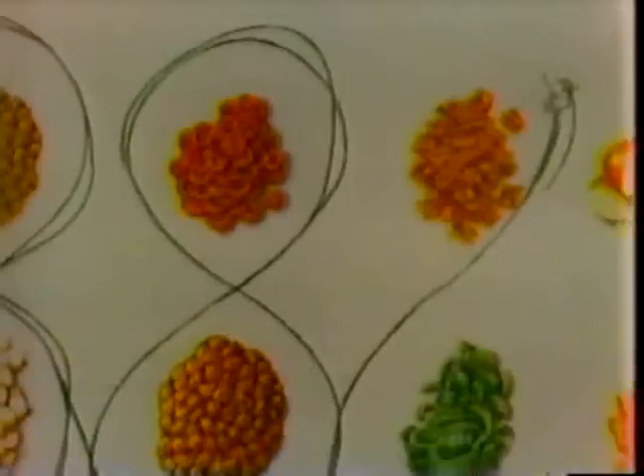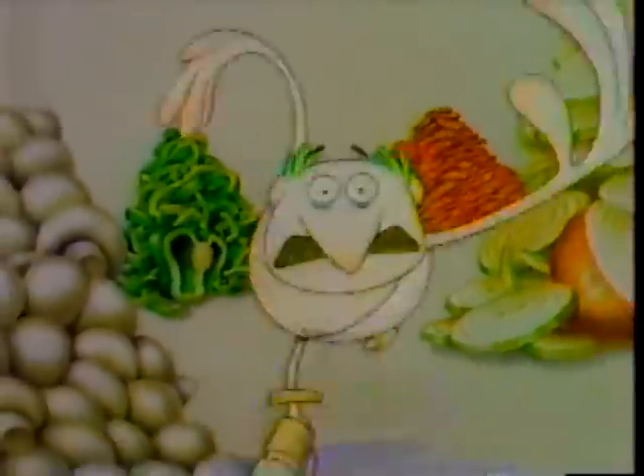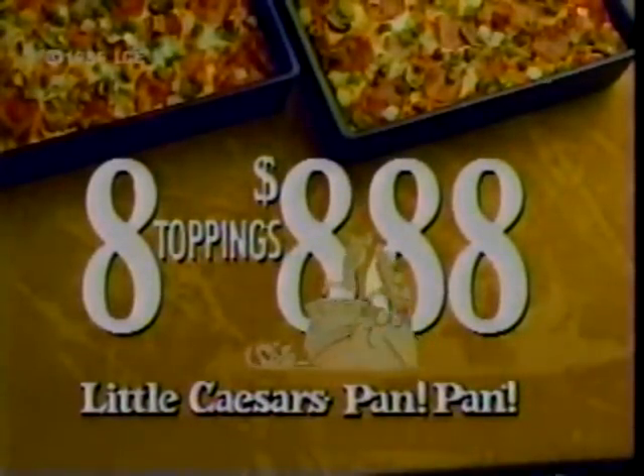Now at Little Caesars, you can get Crazy Eights — two medium pan pizzas loaded with eight toppings for only $8.88. That's a virtual avalanche of toppings: pepperoni, ground beef, bacon, ham, green pepper, onions, Italian sausage, mushrooms. The Crazy Eights Special at Little Caesars — eight toppings for only $8.88.